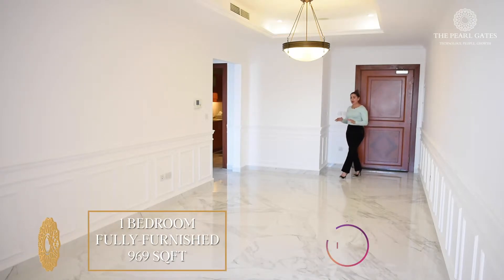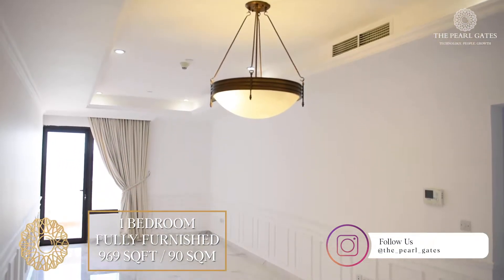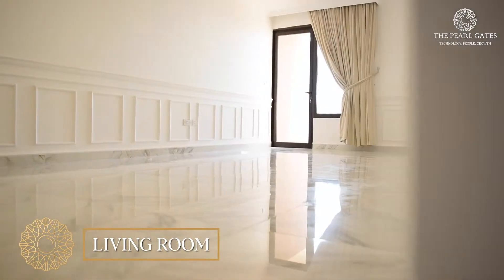When you arrive at the apartment, you will see a beautiful living area with marble floors, with space for living and dining. You also have access to the balcony, which has a direct sea view.